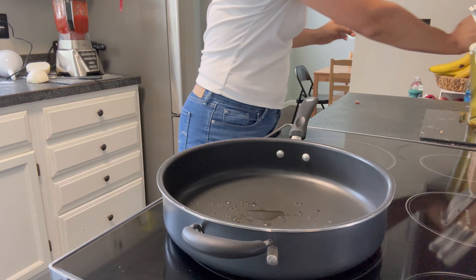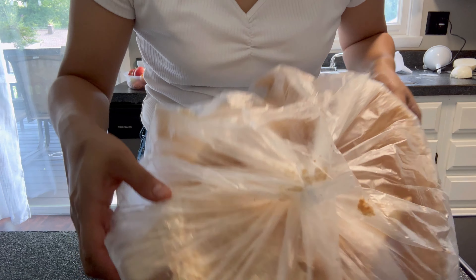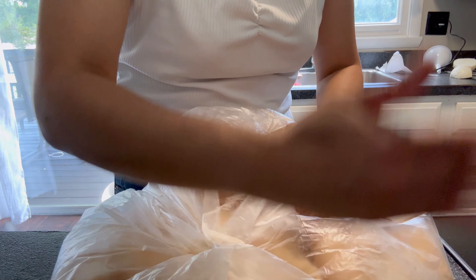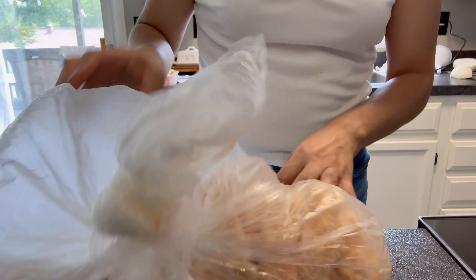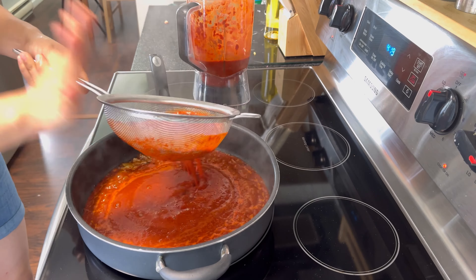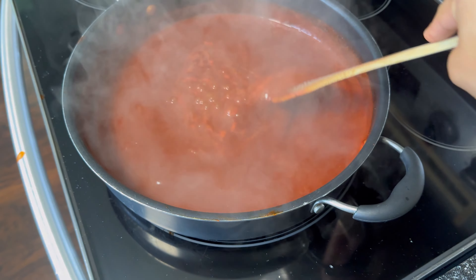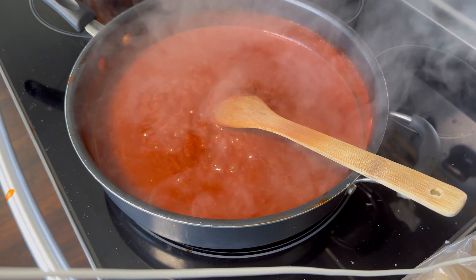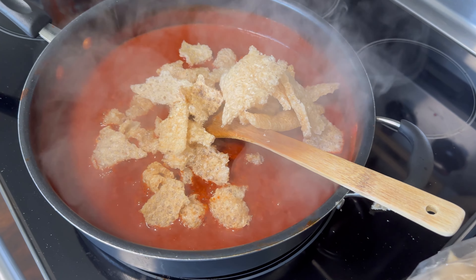Al sartén le voy a poner un poquito de aceite y le voy a poner cebolla. El chicharrón como está en pedazos grandes, lo que voy a hacer es machacarlos para que queden trozos muy pequeñitos. Vean, se hizo nada — ya partí muy bien aquí el chicharrón, quedó más o menos así. Y ahorita se lo voy a vaciar ya aquí a la salsa, que tiene como unos 8-10 minutos que está hirviendo. Ahora sí vamos a vaciarle el chicharrón y lo vamos a dejar hervir como por unos 10 o 15 minutos más para que absorba muy bien el chicharrón toda la salsa.